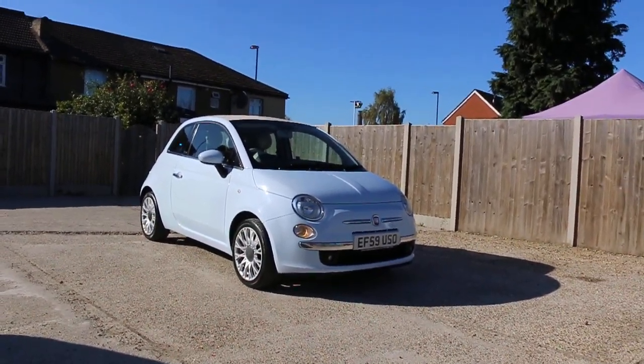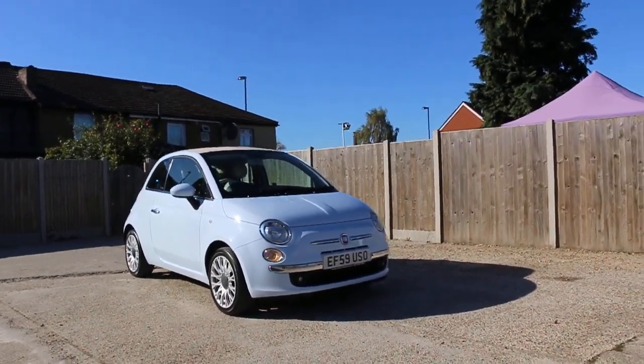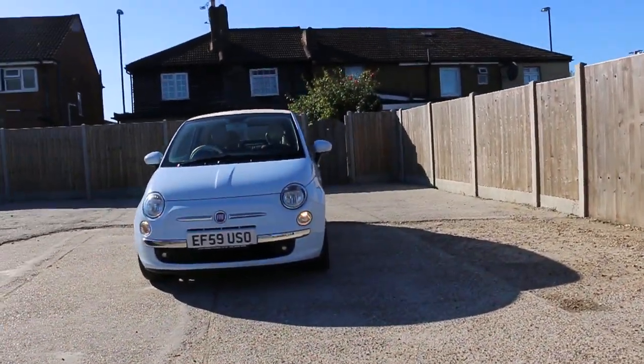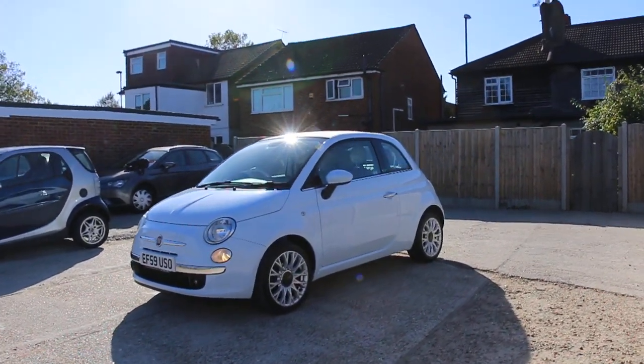Now available at McCarthy Cars: Fiat 500C convertible, 59 plate, 2009. The car has front daytime running lights, fog lights, and 16-inch alloy wheels.